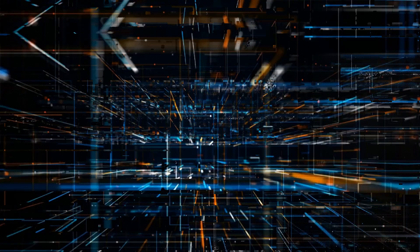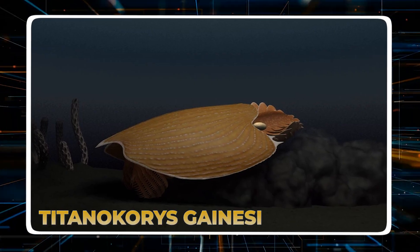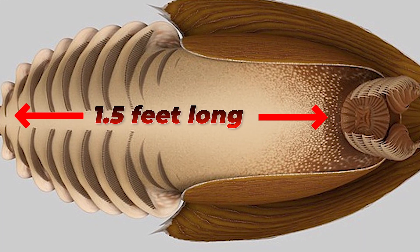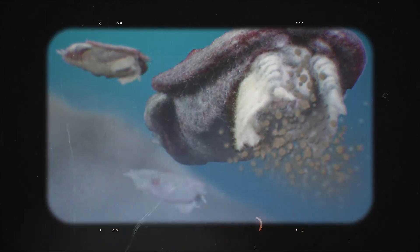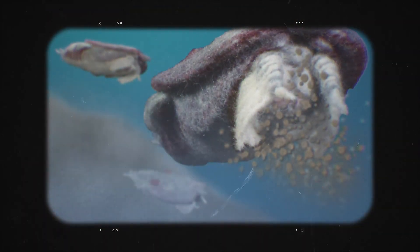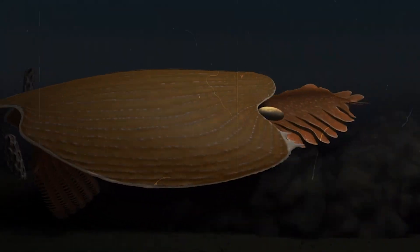9. Titanocores Genesi. Titanocores Genesi is a remarkable Cambrian arthropod from the Burgess Shale in the Canadian Rockies. At over 1.5 feet long, this creature was a giant in its time, towering over most of its contemporaries, which were often smaller than a fingernail. Nicknamed the giant swimming head because of its large protective head shield shaped like a helmet, it used a pair of spiny frontal appendages to scoop small prey from the sea floor, and was a dominant predator that demonstrates the complexity of early marine food webs.